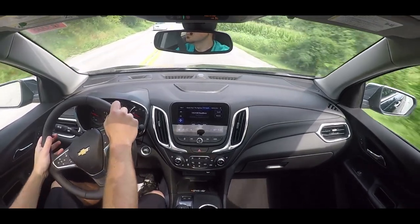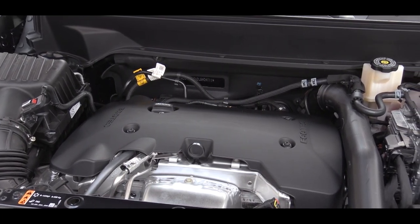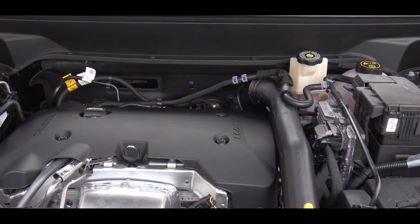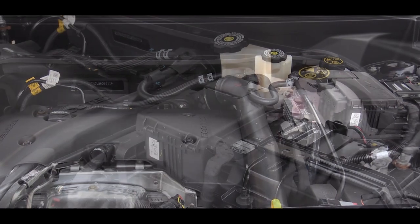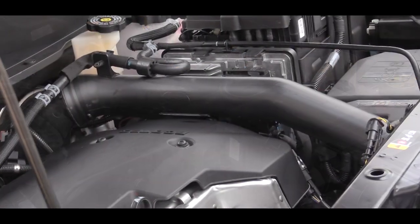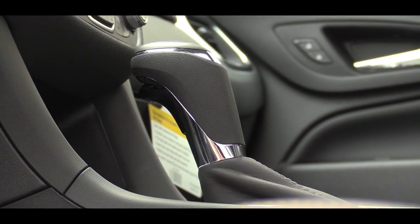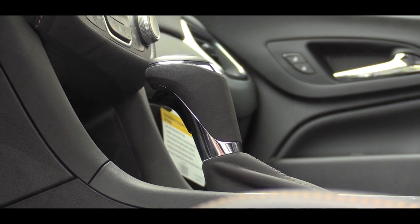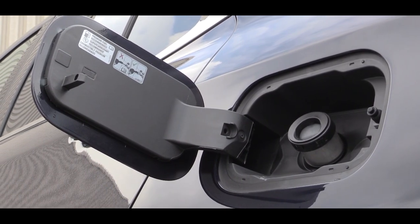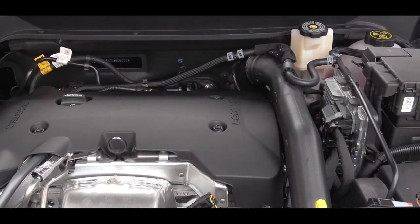There is one optional engine for the Equinox — the one we have today — the 2.0-liter turbocharged inline four-cylinder. It's available as an option for the LT and Premier trim levels. This one puts out 252 horsepower and 260 lb-ft of torque — quite a substantial difference — sent through a nine-speed automatic. MPG comes in at 22 city and 28 highway, which interestingly matches the 1.5-liter on the highway.